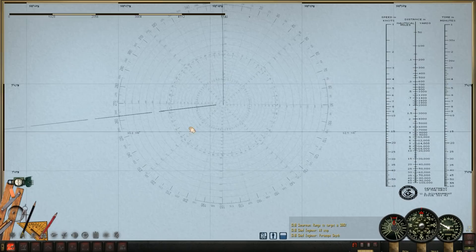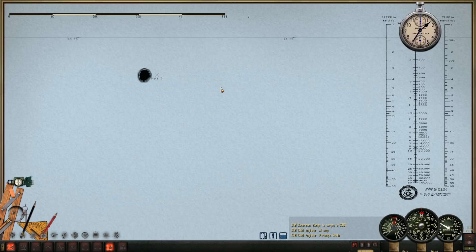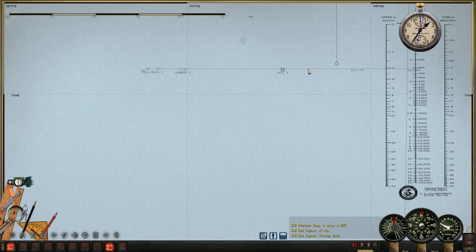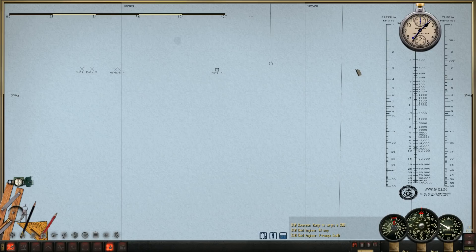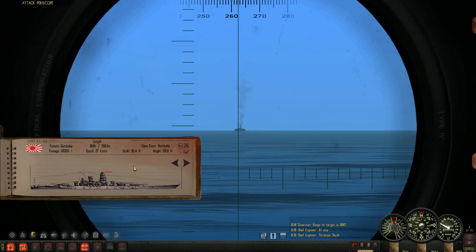We got our first visual contact — let's get ready to three-minute her and start tracking speed. We can get rid of this inaccurate data. Let's see if we can begin identifying. It definitely looks like one of the older merchant vessels. I have a feeling I know what it is — I forgot the name, however.